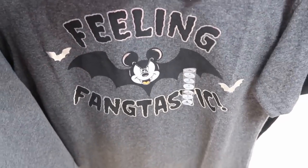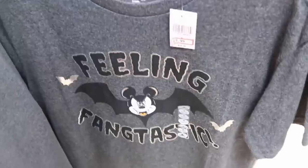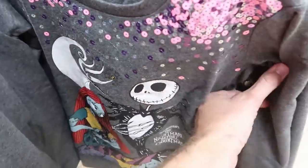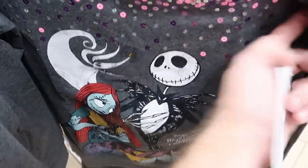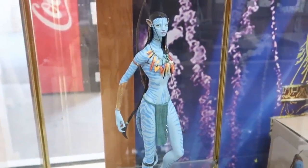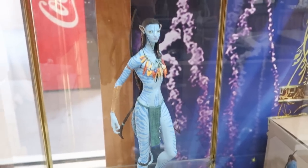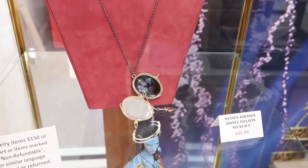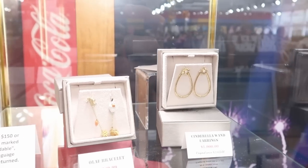They keep getting random Halloween merch I haven't seen at any outlet before — this one is $9.99 from $25, 'Fangtastic.' And a really fun Nightmare Before Christmas sweatshirt with Jack and Sally and Zero for $12.99, originally $35. Also new to the Disney Character Warehouse: a statue from Pandora — probably 18 inches — that looks incredible. Up here is some Betsy Johnson merchandise: a Disney Villains necklace with the Evil Queen for $22.99, and an Olaf bracelet and Cinderella wand earrings.